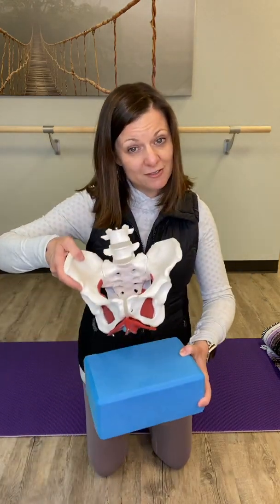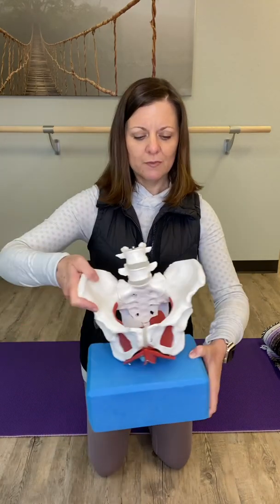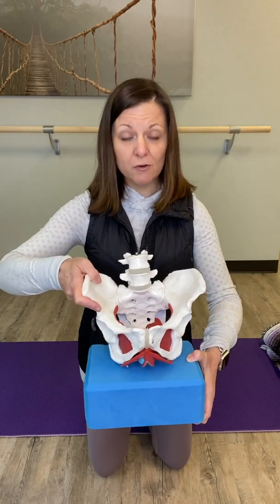So this is a yoga block. A lot of you guys are used to seeing it. This one is probably about four inches tall and usually around six inches wide. You're going to find that some are a little shorter, but it fits a pelvis perfectly — those sit bones that we sit on — it fits perfectly for our pelvis.